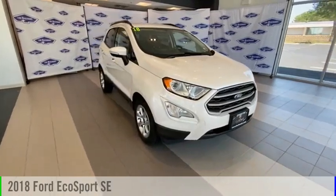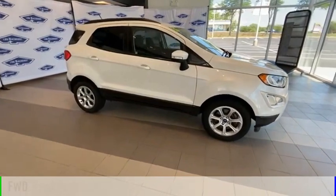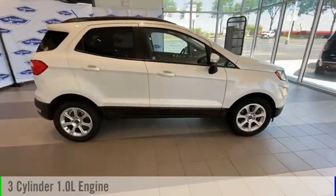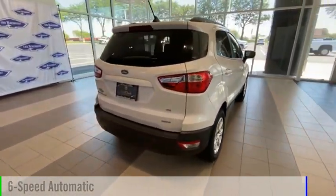We are pleased to show you the 2018 EcoSport. This vehicle is powered by a front-wheel drive, three-cylinder, 1.0-liter engine, and comes with a six-speed automatic transmission.